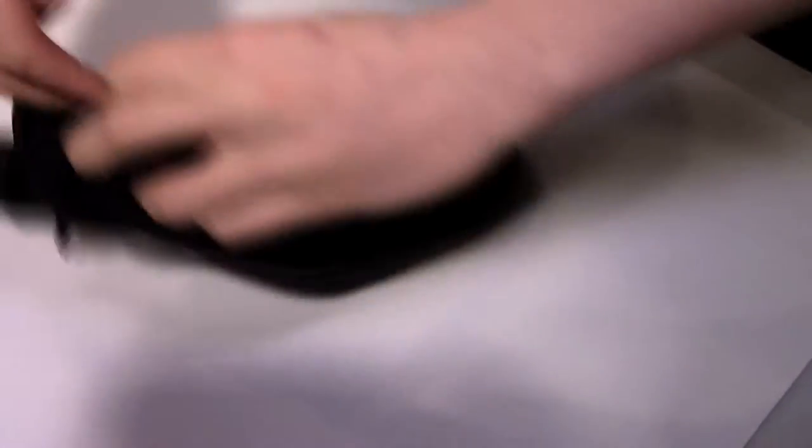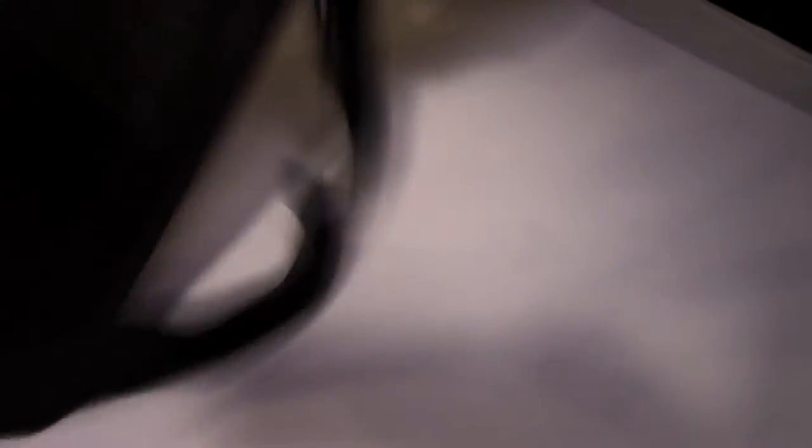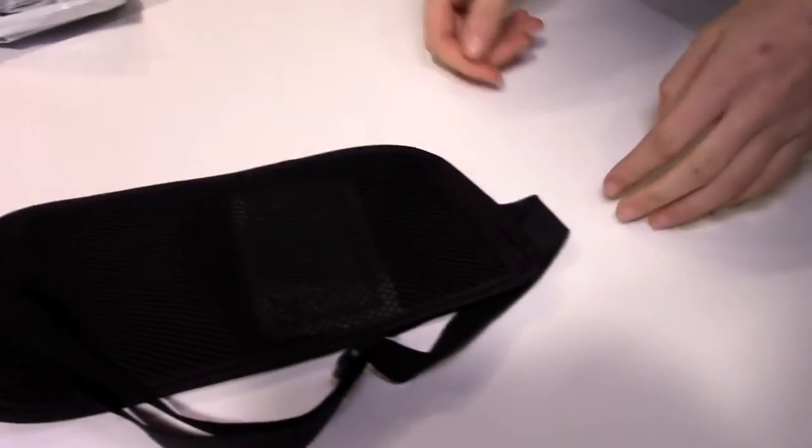The pouch itself is quite large and should be able to fit any size phone. Finally, in the back, behind the padding, there's a hidden compartment that I actually did not originally notice during my field test. This is perfect if you want to hide your cash or credit cards; however, this pouch is not water-resistant.